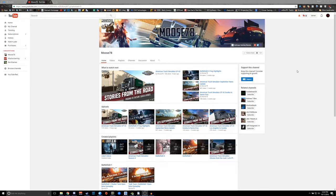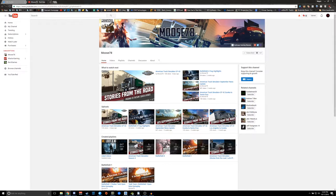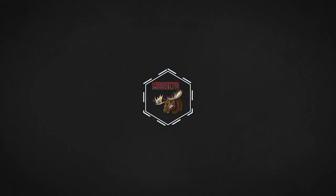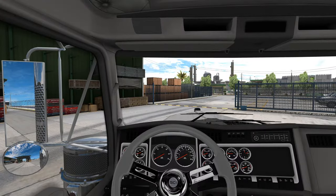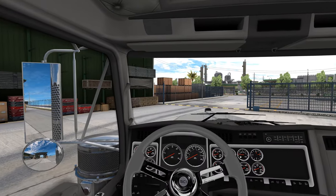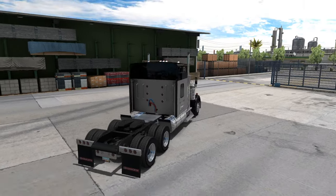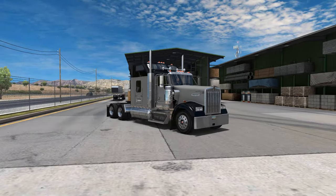Hey guys, Moose78 here. Be sure to never miss another upload and click on the notifications icon to be alerted whenever a new video goes live. Welcome back to American Truck Simulator. I am Moose78 and this is my ATS Let's Play series, Stories on the Road. I upload this twice a week, typically on a Tuesday and Thursday.